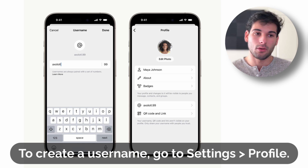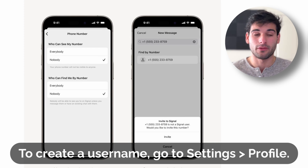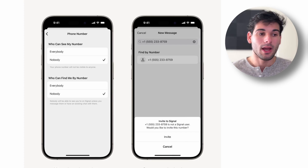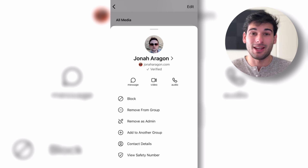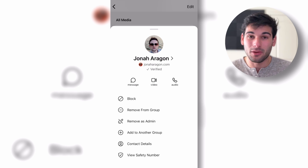By default on Signal, your phone number won't be shared when you set a username. We have some group chats and we've been testing this out with some different people who also have the beta. It seems a little bit iffy — I'll talk about the caveats in a second. But if things work properly, you'll pull up someone's profile in the group chat and it just shows their profile with no phone number shown.